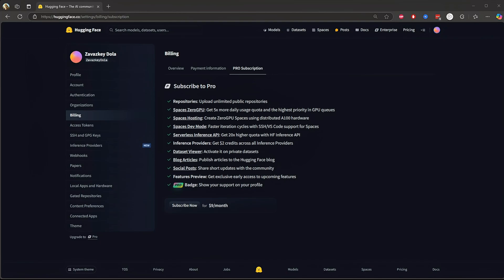Here's what you get. First, repositories: upload unlimited public repositories. So if you're an AI researcher, open source developer, or someone who shares models, pro lets you upload unlimited public repositories with no storage limits. Free users can upload too, but there are some restrictions on storage and access.